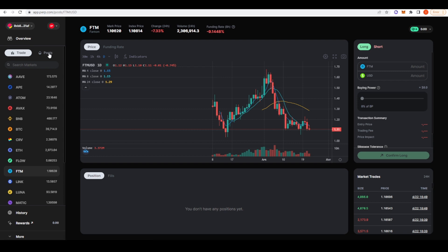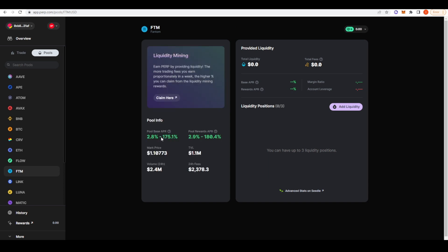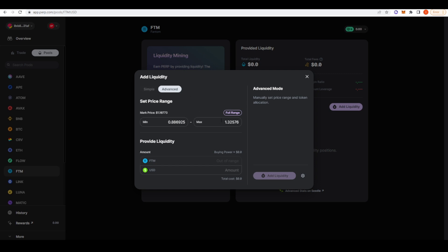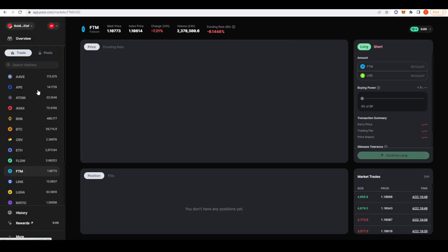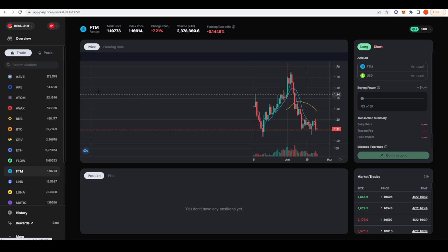Additionally you can provide liquidity in Perpetual Protocol and earn from the base APRs shown here. Providing liquidity on Perpetual Protocol works very similarly to Uniswap v3 — you can provide liquidity in a range by going to the advanced tab and selecting your price range, or you can choose some of the preset liquidity-providing ranges they offer. For the most part, if you want to trade a variety of different markets on Optimism, this is going to be the place to go.